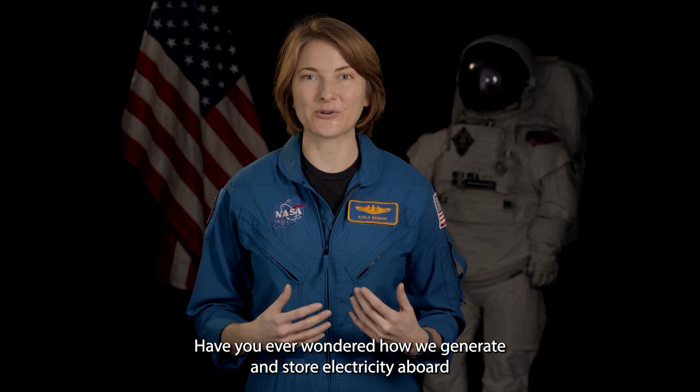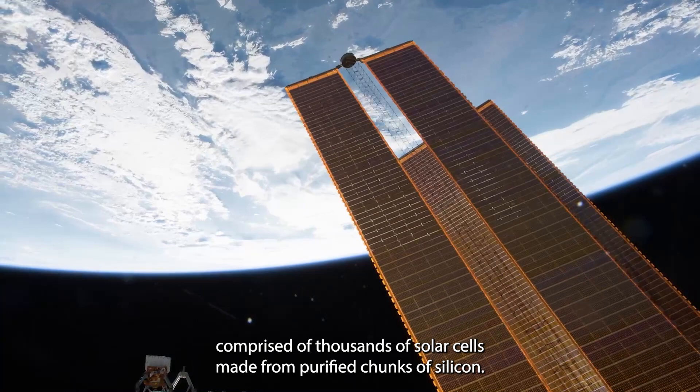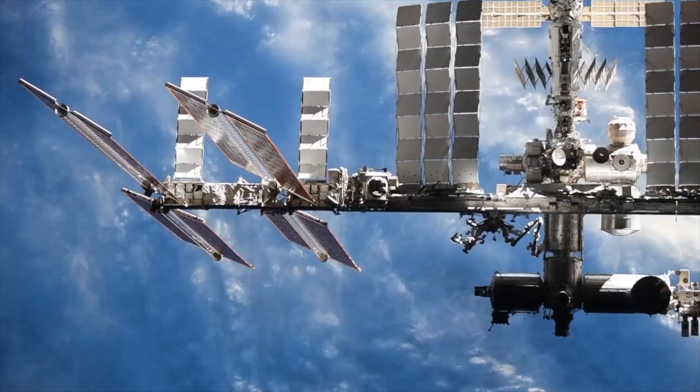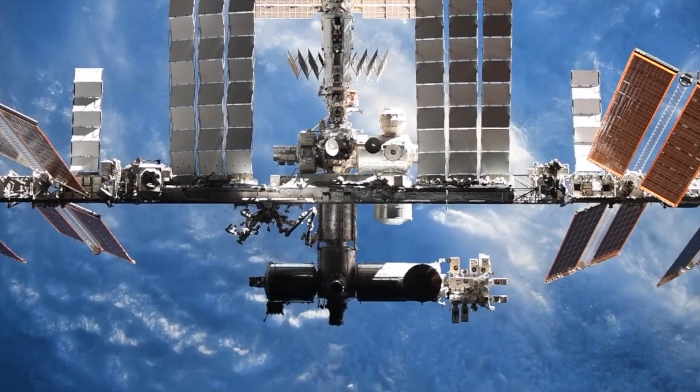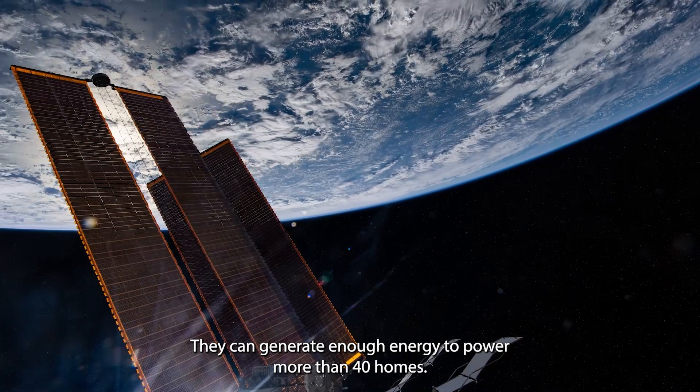You might have guessed that when we're so far from home, the sun is our best source of energy. All together, we have four pairs of solar arrays comprised of thousands of solar cells made from purified chunks of silicon. The arrays cover an area of 2,500 square meters, more than half the area of a football field. They can generate enough energy to power more than 40 homes.